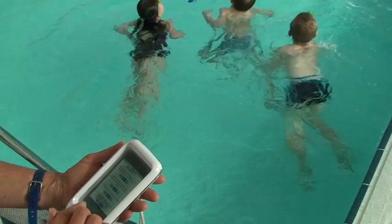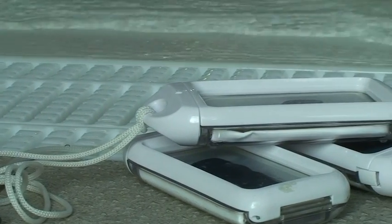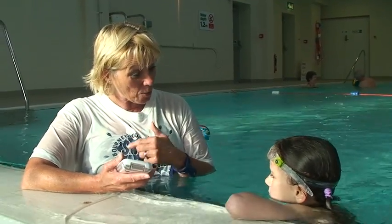The iPods give the teachers all of the information about the children. Any new children that join, their details are automatically updated so we can look at their medical notes and, if they've moved from another class, the criteria they've achieved so far. There's no problems with paper — paper and water obviously don't mix. The iPod allows us to progress the children through, whether they've achieved or not achieved or passed. And as soon as they've finished and completed the criteria they can move through straight away, no waiting until the end of term.